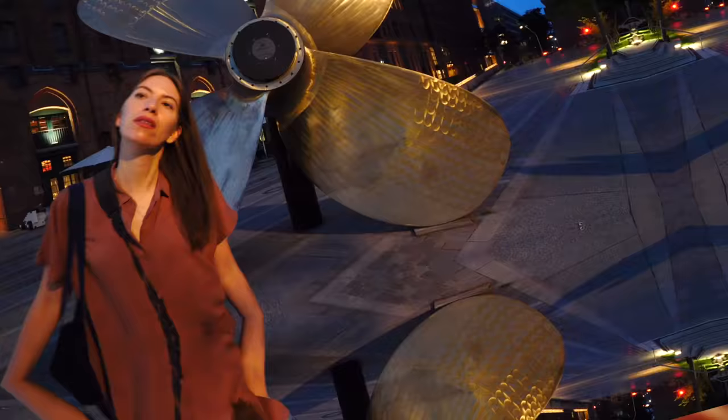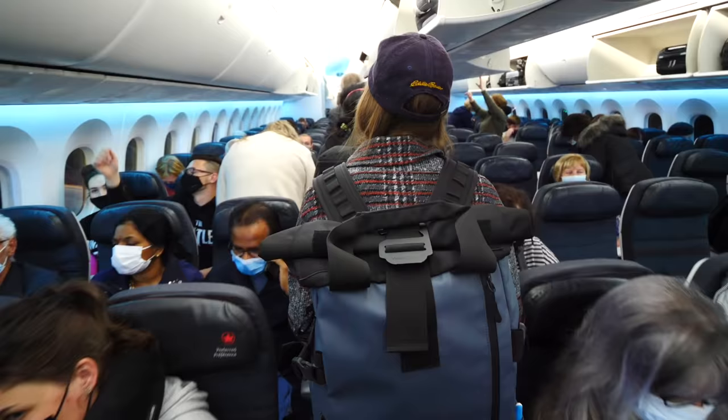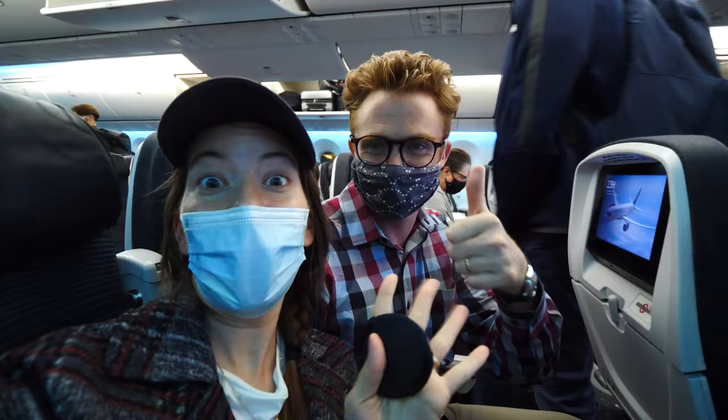And that's it for our trip across Germany. We hope this video gave you a few ideas of some of the places you can visit, and we're wishing you happy travels. Tschüss!